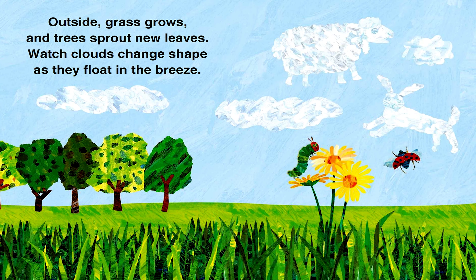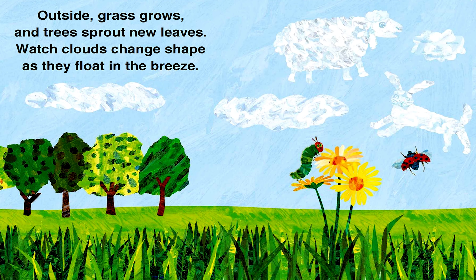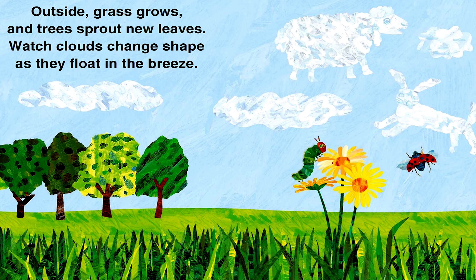Outside, grass grows and trees sprout new leaves. Watch clouds change shape as they float in the breeze.